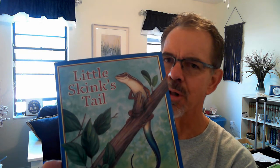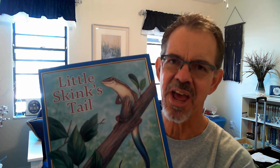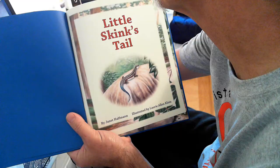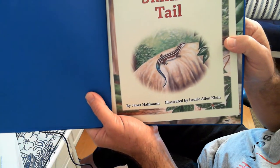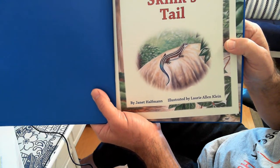So in today's lesson, we're going to learn about why animals have tails and why people don't. And we're going to start by reading a really fun story. The name of the story is called Little Skink's Tail, by Janet Haffman, illustrated by Laurie Allen Klein.